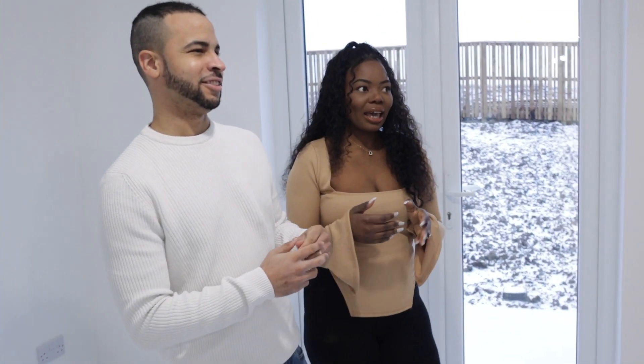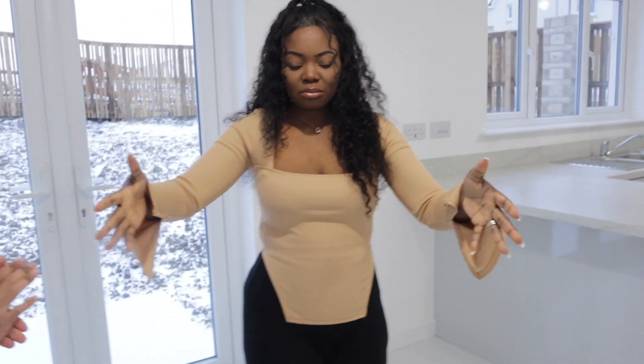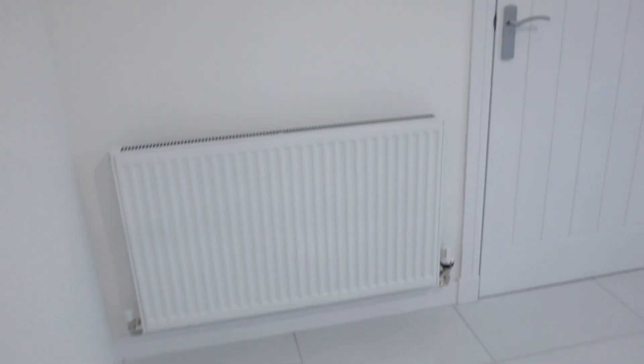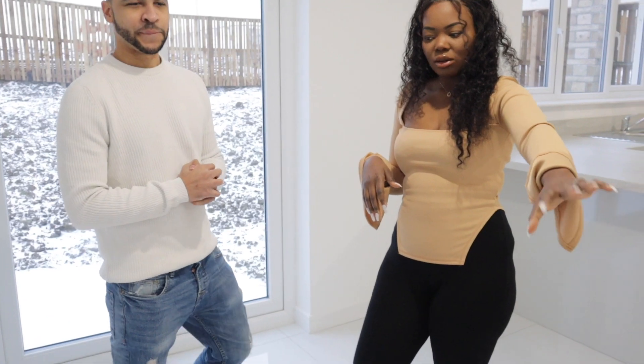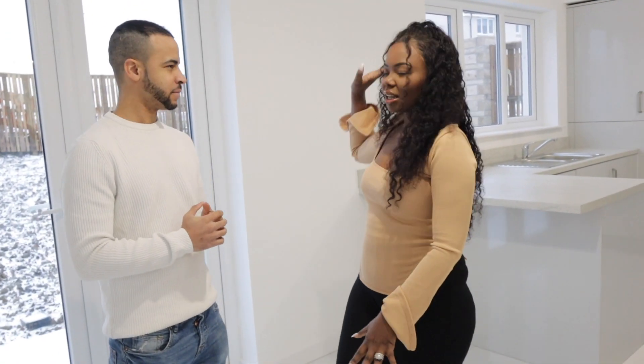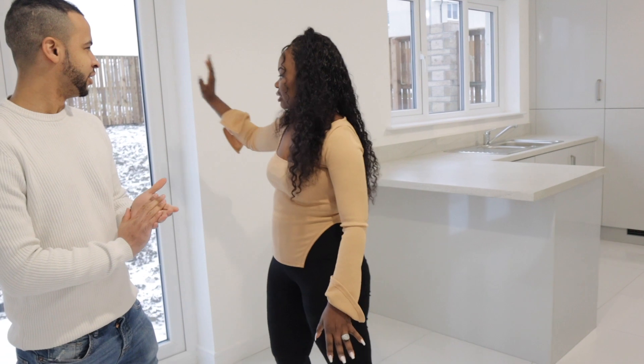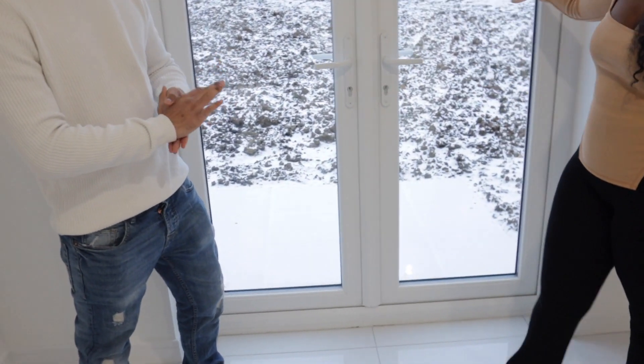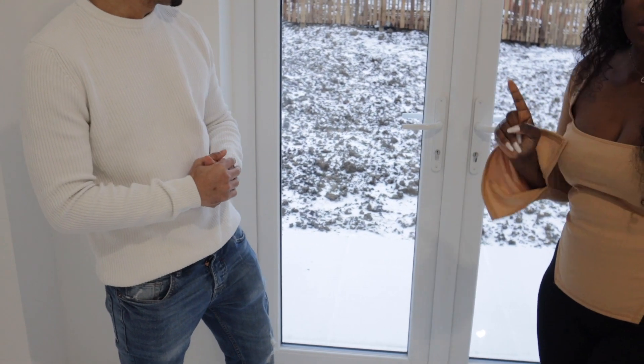As you come in you have this space — this is supposed to be like your dining area, but I think we're going to turn it into a family chilling area. We're going to have a little couch in there and maybe a telly on the wall. On your right here you've got the French doors, and obviously our back garden isn't ready yet because they're still doing work.